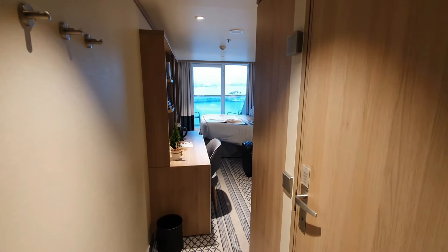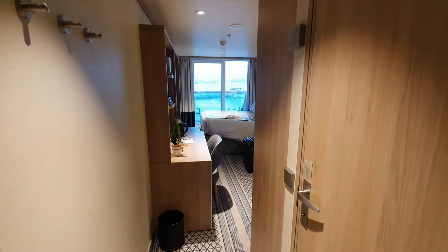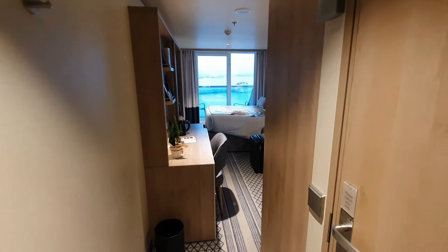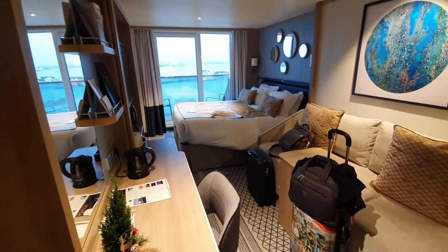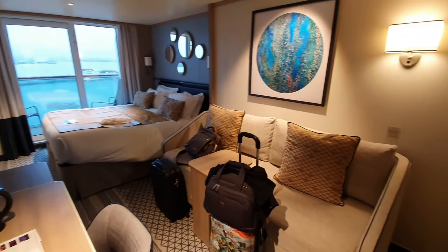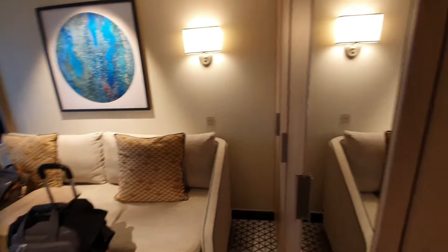We're in a balcony cabin on deck 14 of Iona. It looks a really nice room, comfortable enough. Let's go into the bathroom first and take a look.